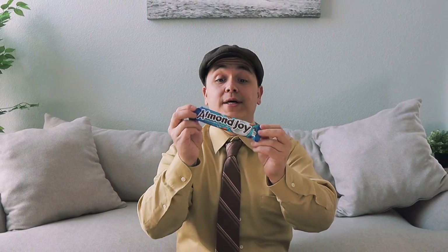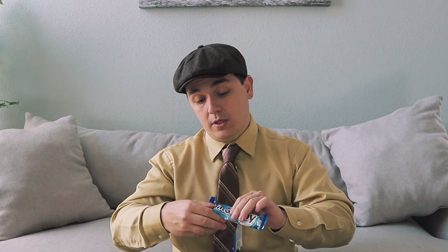I love Almond Joys, so I'm going to give this a go — and it's gluten-free! I haven't had one of these in a very long time. Let's move right along.